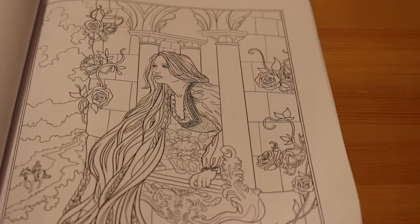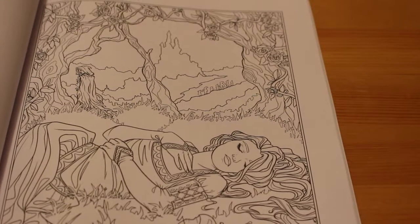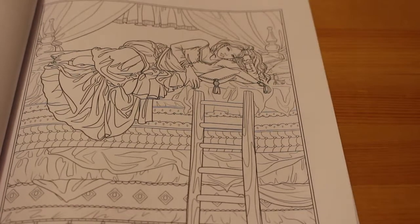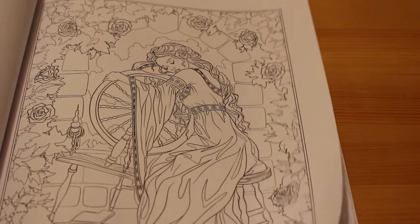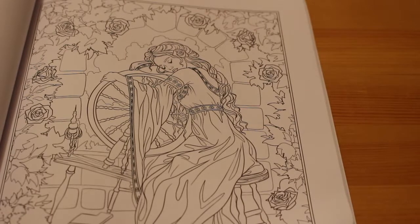Rapunzel — we all know Rapunzel. That's a lovely picture. And Snow White of course. Princess and the Pea. Sleeping Beauty falling asleep on her spinning wheel — I love that one. I'm definitely going to do that one. I really love that one.